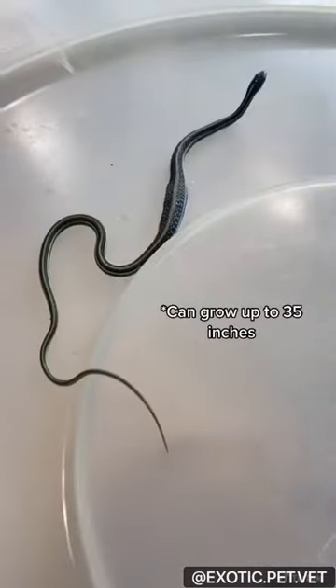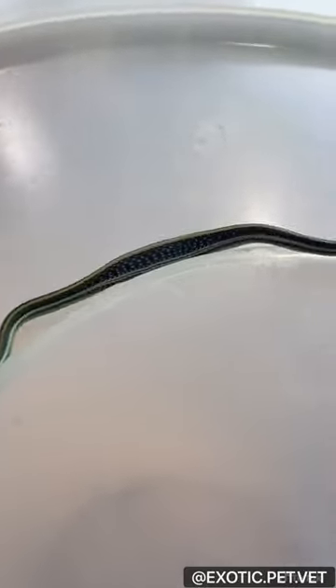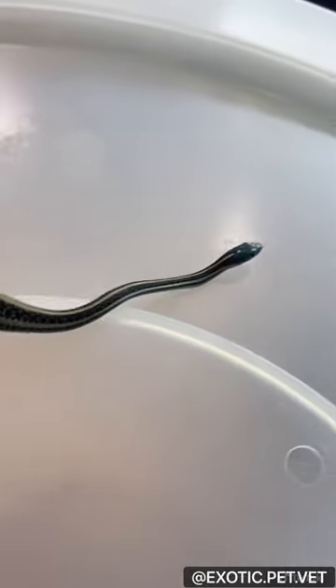They can grow up to 35 inches in length, with females being larger. A cool thing about them is that they give live birth.